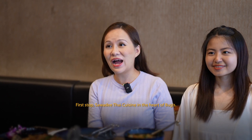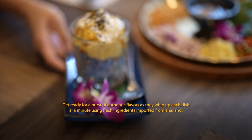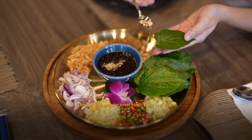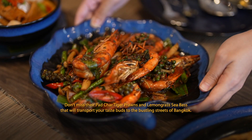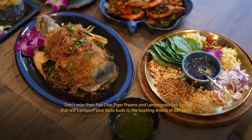First stop, Sawadee Thai Cuisine in the heart of Bugis. Get ready for a burst of authentic flavours as we cook each dish à la minute with the freshest ingredients imported from Thailand. Start off with the popular street food bitter leaf wrap — it's Thailand in a mouthful. Don't miss out on the Pat Cha tiger prawns and lemongrass sea bass that will transport your taste buds to the bustling streets of Bangkok.